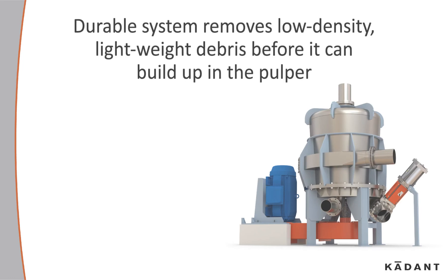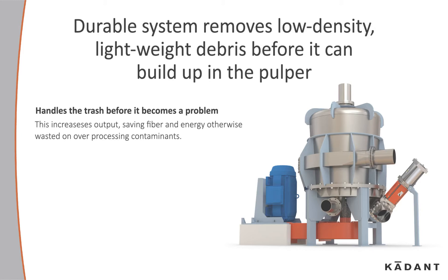This durable system removes low-density lightweight debris before it can build up in the pulper. It handles the trash before it becomes a problem, increasing output and saving fiber and energy otherwise wasted on over-processing contaminants.